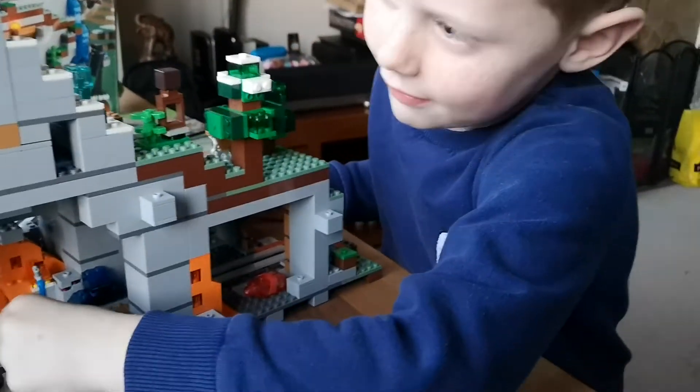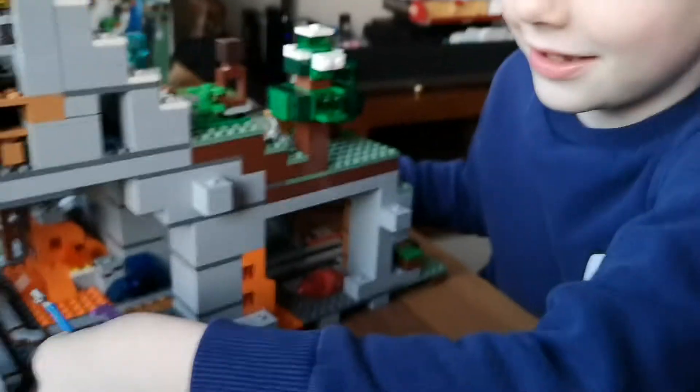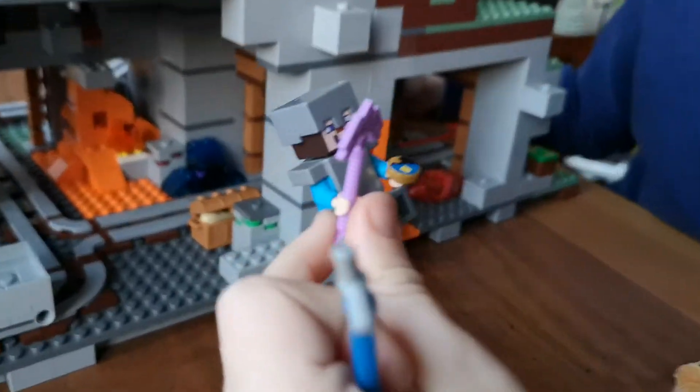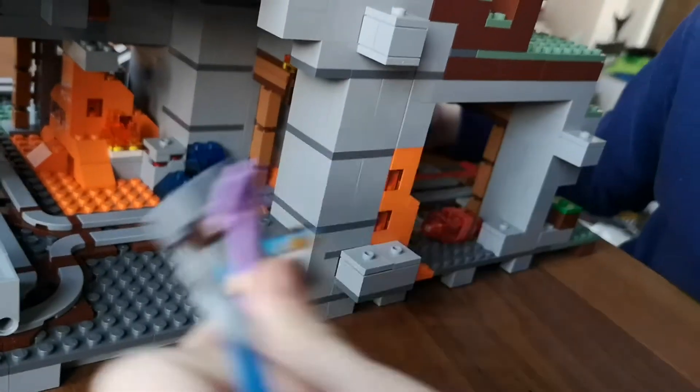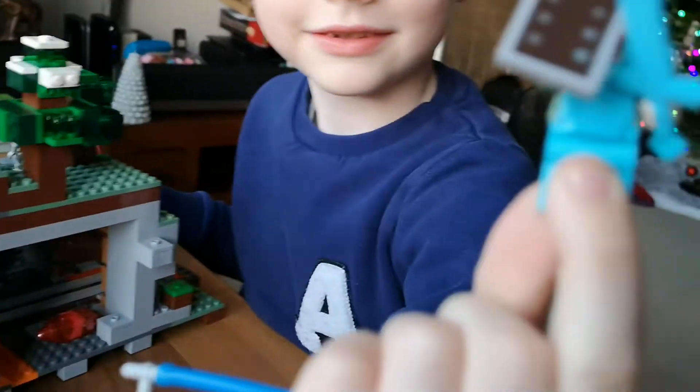That's Alex, and this is Steve — Alex and Steve. So what does Steve look like? Can you introduce Steve? This is Steve. Oh, hold him still because I need to get him in focus. That one's Steve. And Alex — did you say Alex is a girl? Yeah.